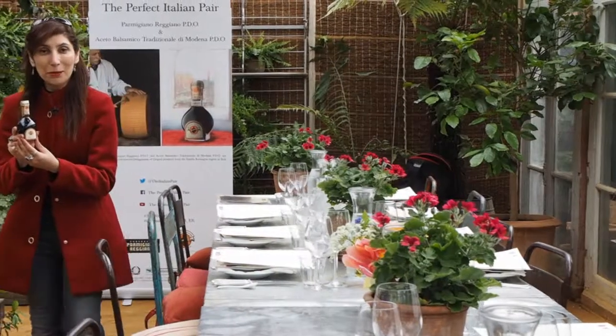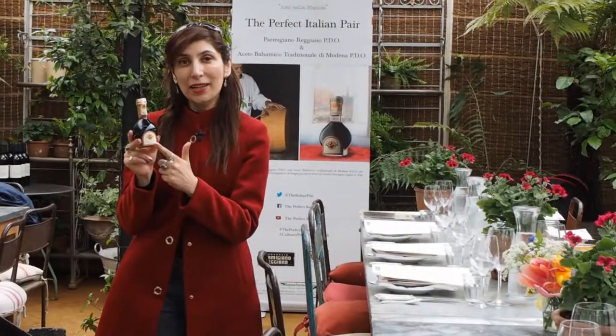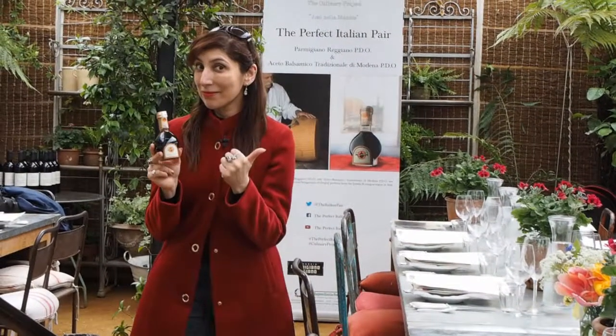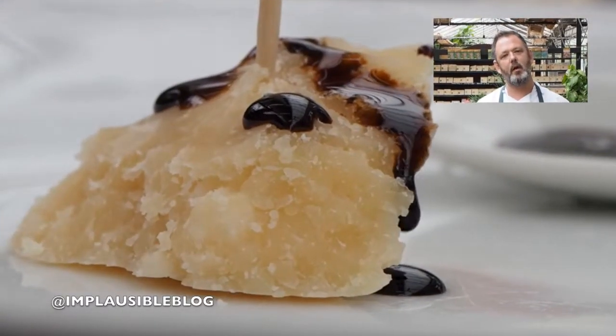We're at Petersham Nurseries today and we're here to discover the perfect Italian pear, balsamic vinegar and parmesan cheese. Today's dish was inspired by the heritage of staying true to our ingredients, the beauty of the parmesan and therefore the simplicity of everything that goes with it.